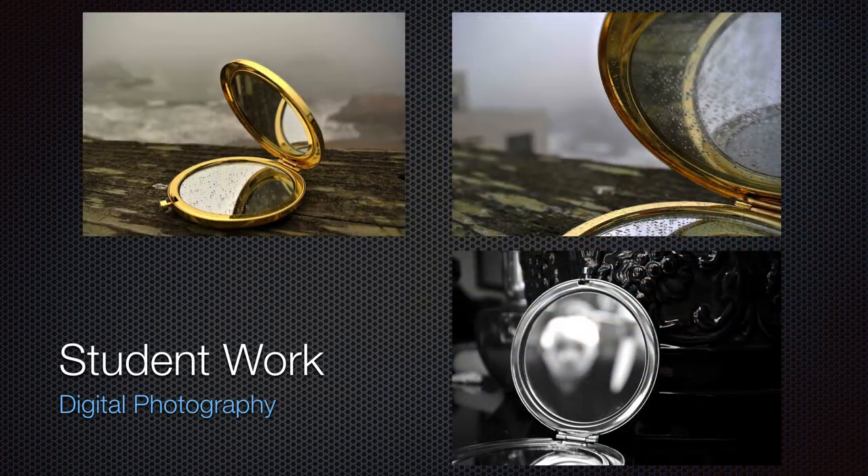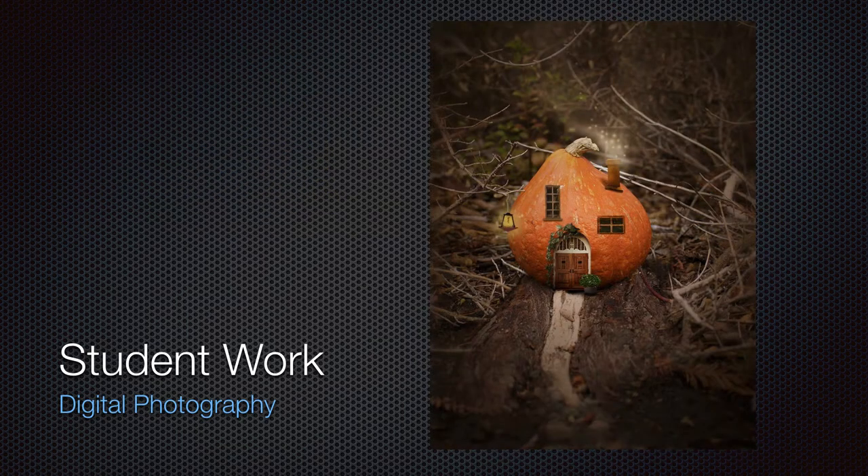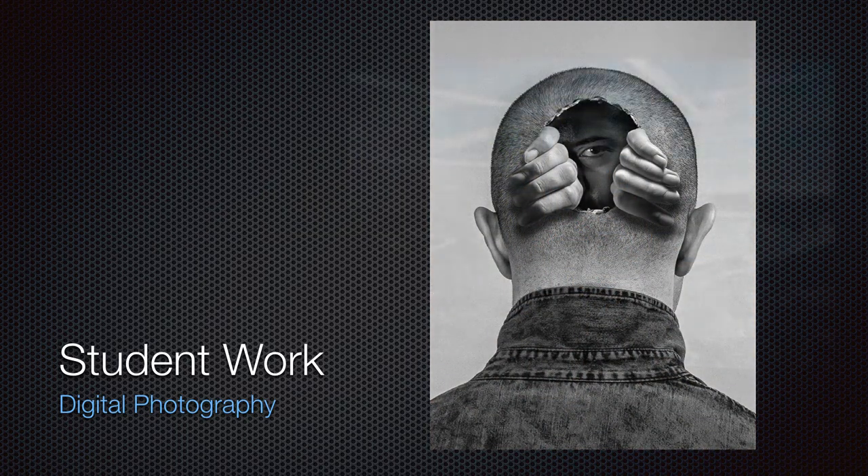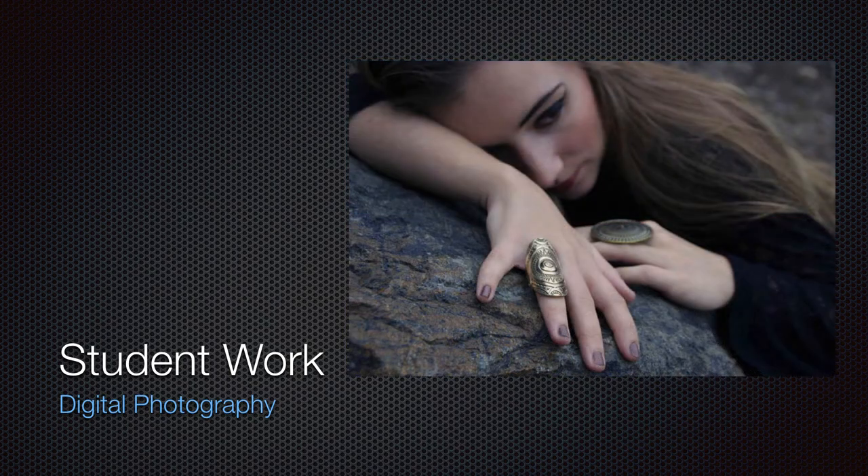Photography — we have lots of great photography work being done by our students. Digital photography, compositing, things like that. This particular image isn't real, by the way. Lots of stuff using compositing and advanced compositing in various photography and Photoshop classes — fashion, product photography, portraiture, fine art, kind of everything.